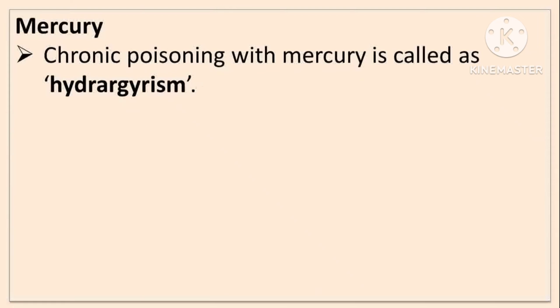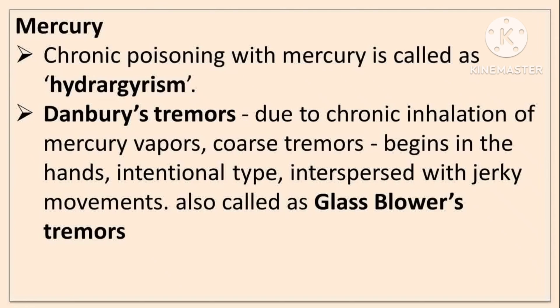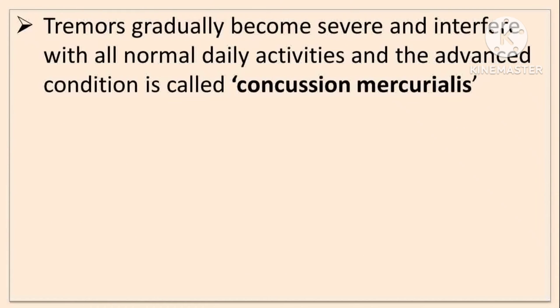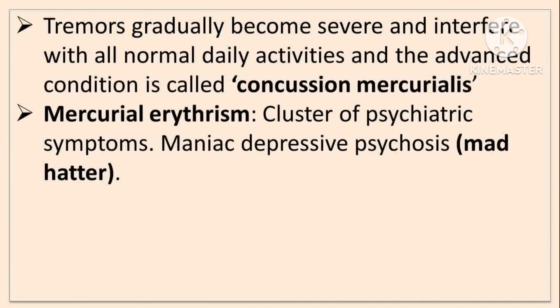In mercury poisoning, chronic poisoning with mercury is called hydrargyria. Danbury tremors are due to chronic inhalation of mercury vapors; they begin in the hands, are intentional in type, and interspersed with jerky movements — also called glassblower's tremors. The advanced condition is called hatter's shakes. The tremors gradually become severe and interfere with all normal daily activities, and the advanced condition is called concussio mercurialis.